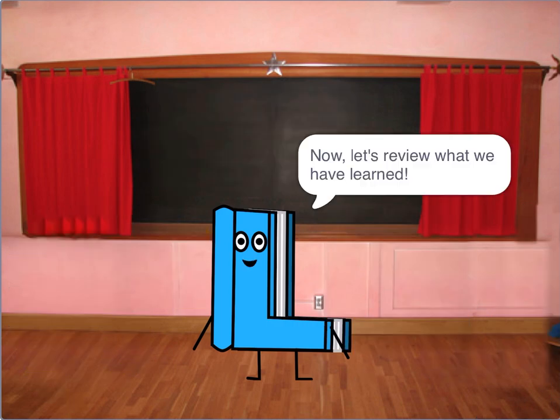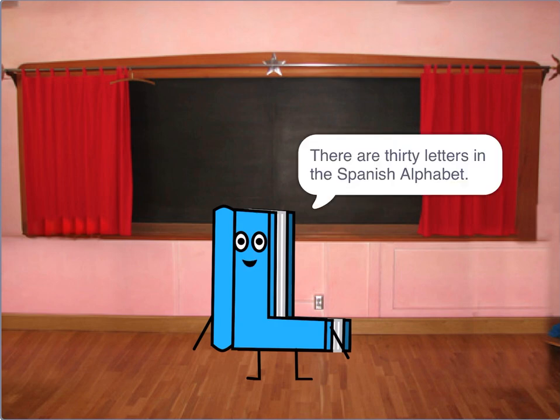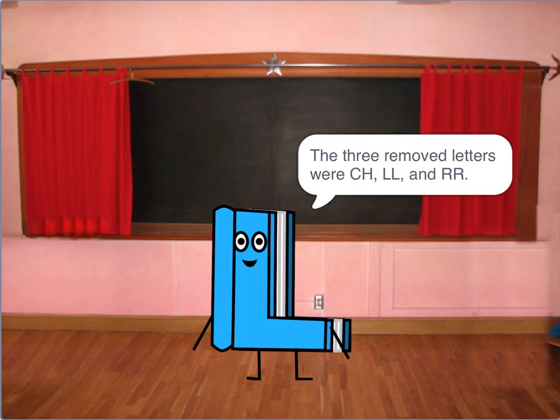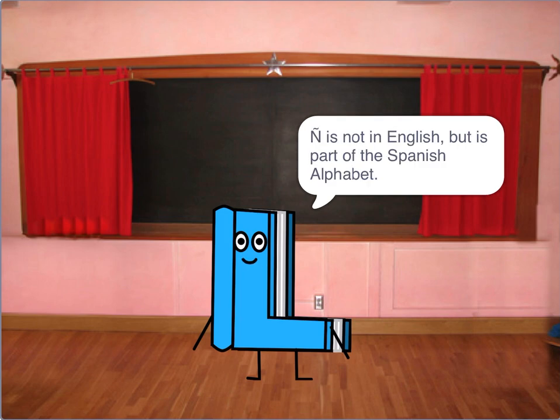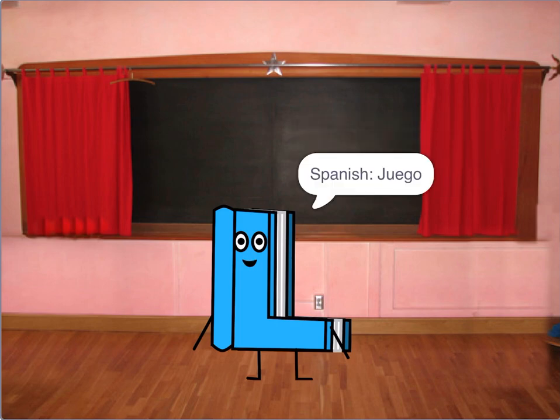Now let's review what we have learned. Spanish: libro. English: book. There are 30 letters in the Spanish alphabet; 27 are still there, 3 were removed. The 3 removed letters were CH, LL, and RR. Ñ is not in English but is part of the Spanish alphabet. Vowels can have accents to improve their stress.